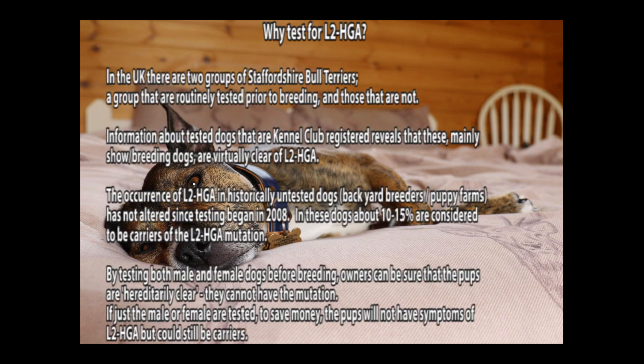In the UK there are two groups of Staffordshire Bull Terriers: a group which are routinely tested prior to breeding, and those that are not. Information about tested dogs that are Kennel Club registered shows that these dogs, which are mostly show or breeding dogs, are virtually clear of L2HGA.